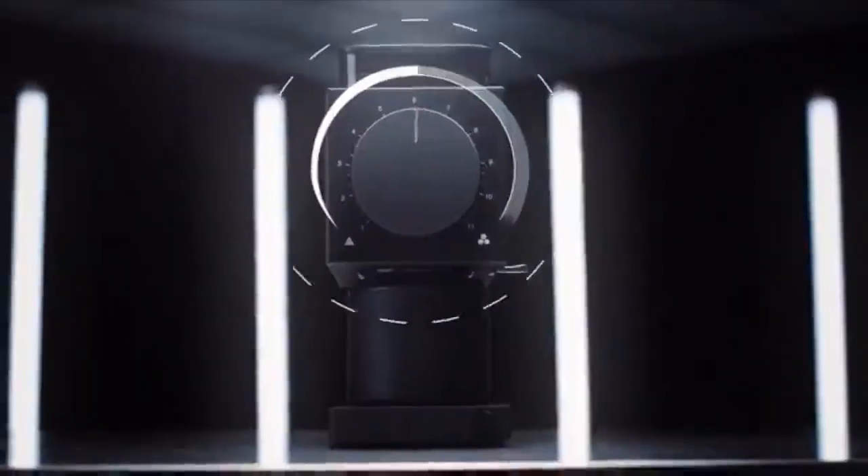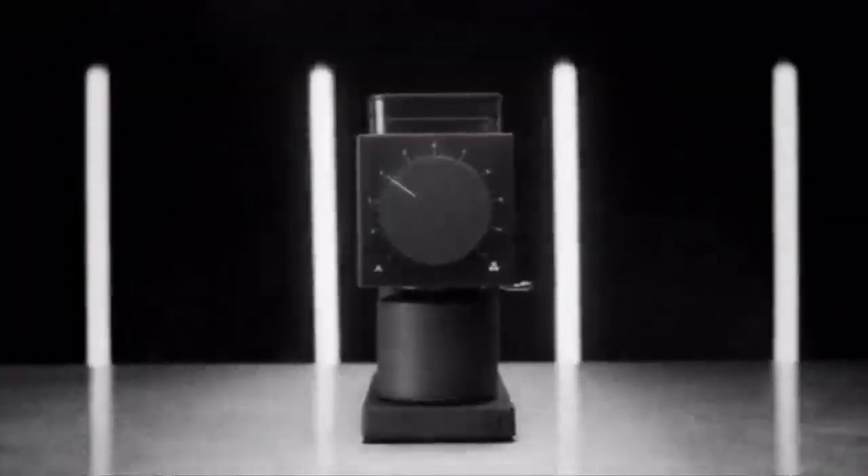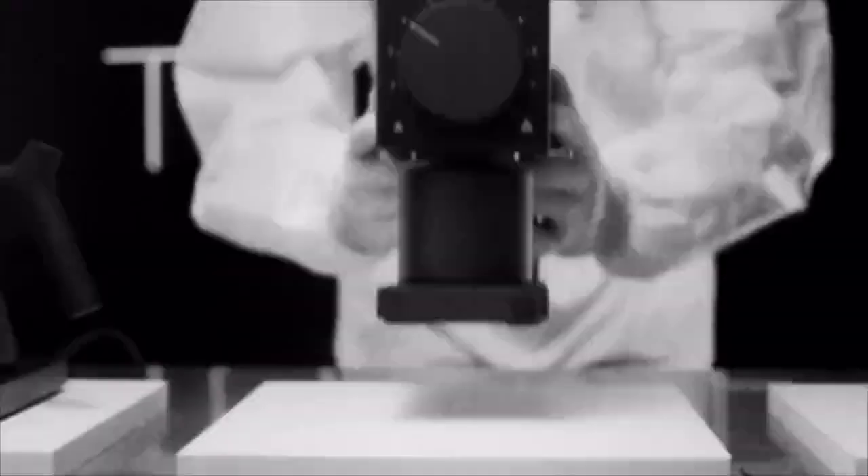Finally, easy but precise grind adjustment was a top priority. Ode's 33-step dial takes you to the moon and back. From a countertop stunner that delivers cafe-quality grinds — Fellow's missing link, found.